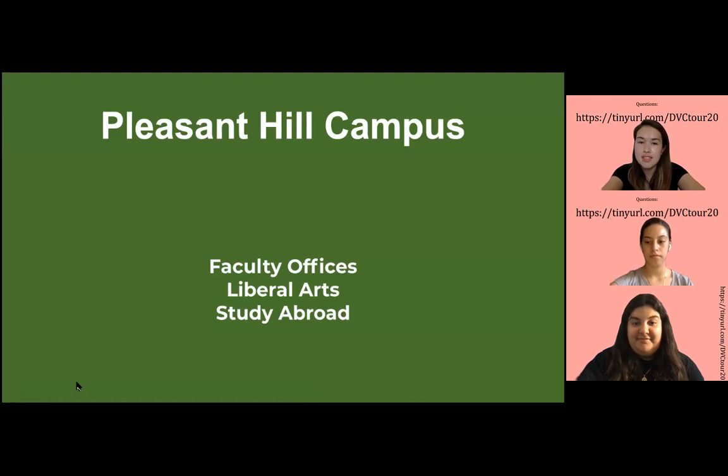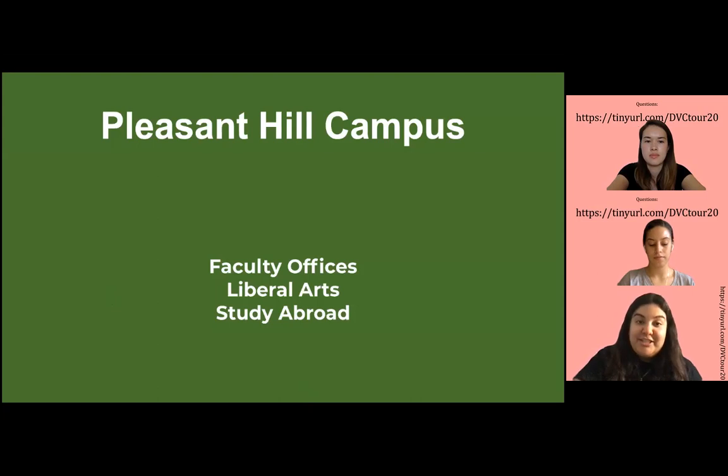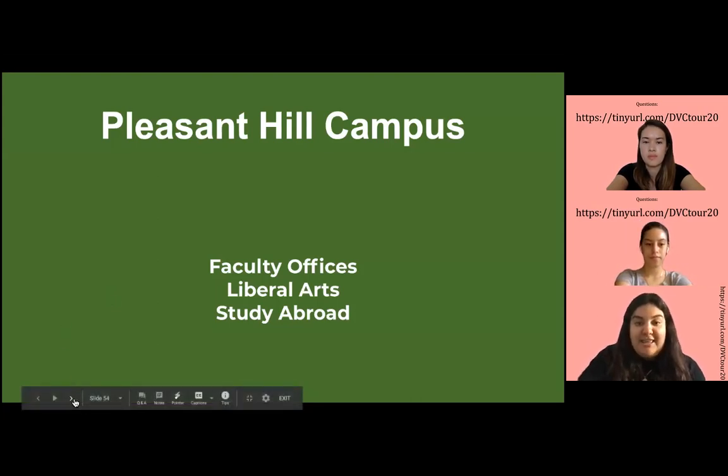Next is going to be our faculty offices, liberal arts, and study abroad, and Juliana is going to take you there. Before I start with this section, I just want to remind you all that if you do have questions, please visit the link on the side or above us. Type in your questions and we'll be happy to answer them. Now moving on to the next section.